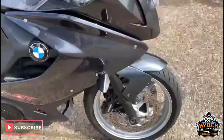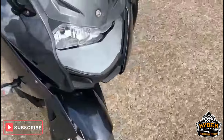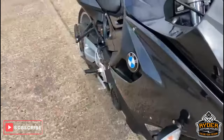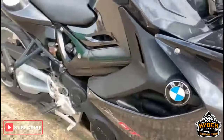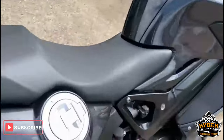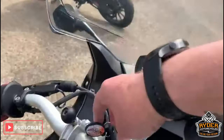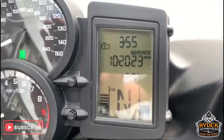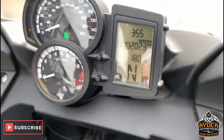Right, today we have just literally coming in this rather nice BMW F 800 GT. Mileage: 11,800.